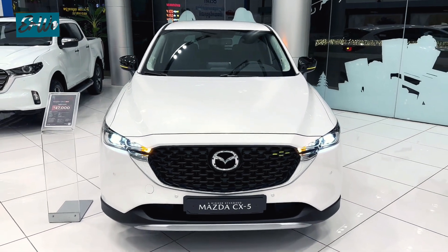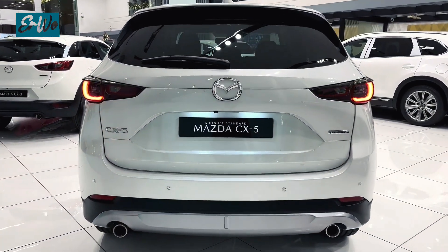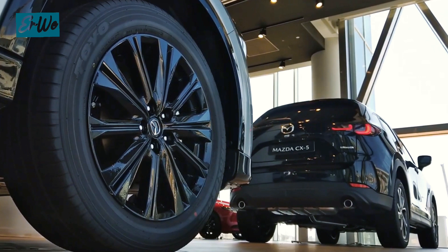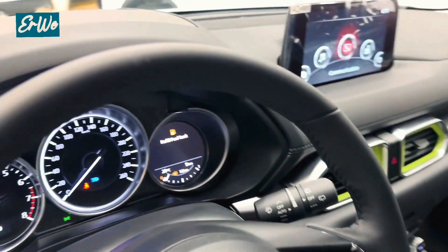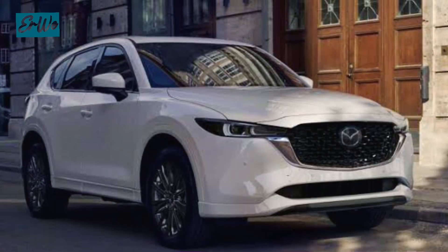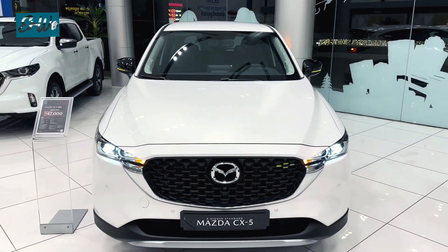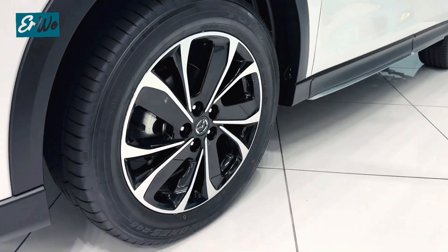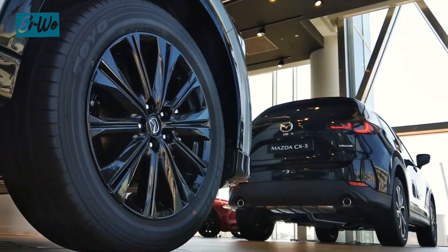Lastly, we have the Mazda CX-5. This sporty SUV is known for its excellent handling, making it fun to drive. It is also equipped with a luxurious, high-quality interior that feels more premium than its price suggests. The CX-5 offers a choice of powerful engines, so you don't have to worry about feeling underpowered. In addition, it is available in both front-wheel drive and all-wheel drive configurations.